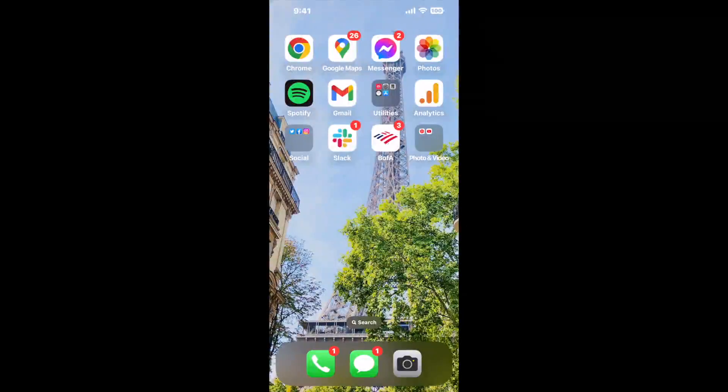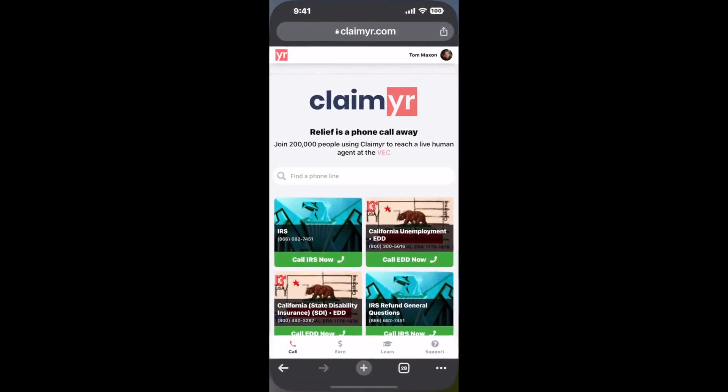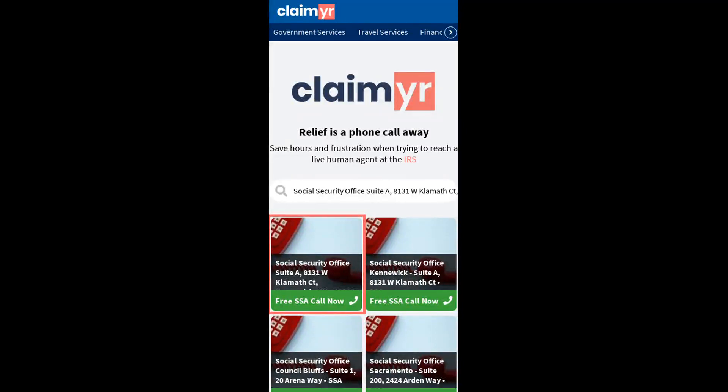Now the next method is the better way to reach a live person at Social Security Office Suite A, 8131 W. Klamath Court, Kennewick, Washington 99336. I built a calling tool. To use it, open up your browser, go to claimer.com, and search for the Social Security Office Suite A, 8131 W. Klamath Ct, Kennewick, WA 99336 option.